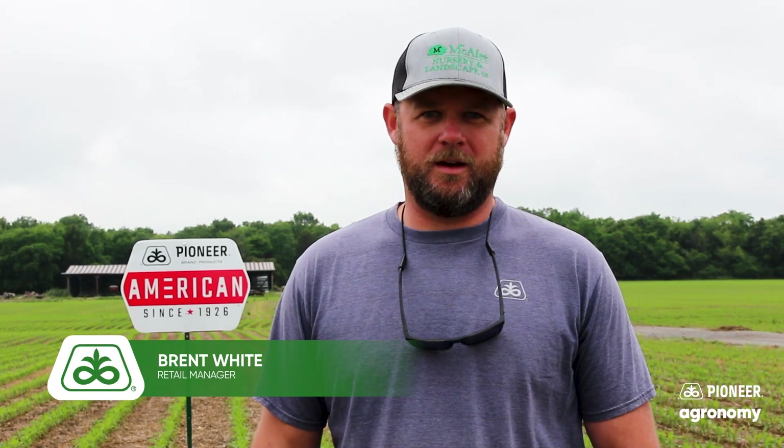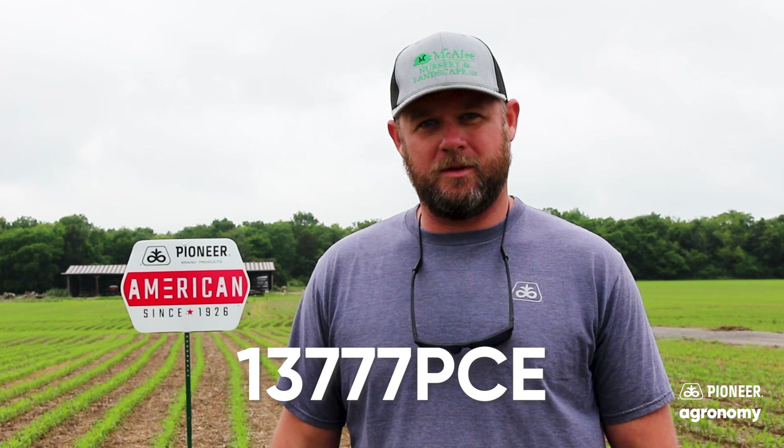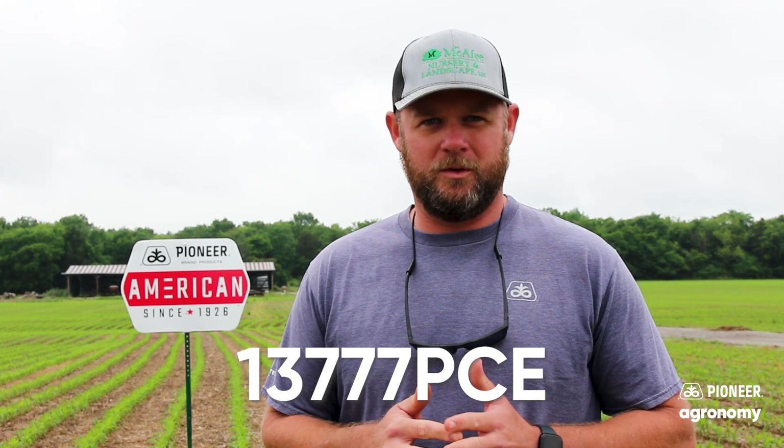Hi, I'm Brent White, Retail Manager for Pioneer Middle and East Tennessee. We're standing in a field of 13777 PCE this morning — an exciting new product, commercially available for the first year in 2025. We're doing some stand evaluations in Murfreesboro, Tennessee.